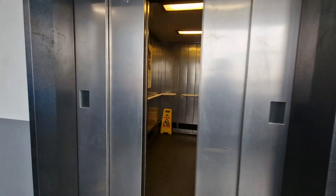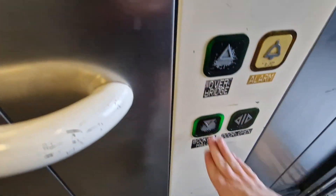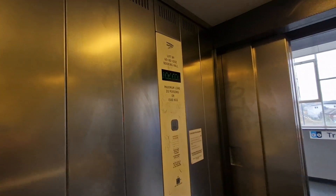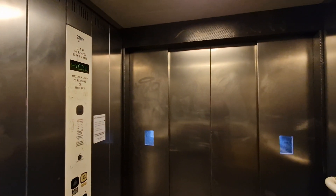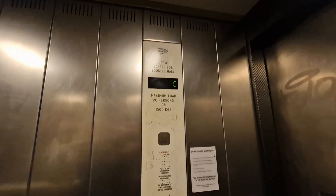This is the lift at Banbury — Way Out and Booking Hall. We're going to go down to the Booking Hall level. It used to be an old goods lift. It was modernised by Stanner in 2003, 20 years ago. Capacity: 20 persons, 1,500 kilos.